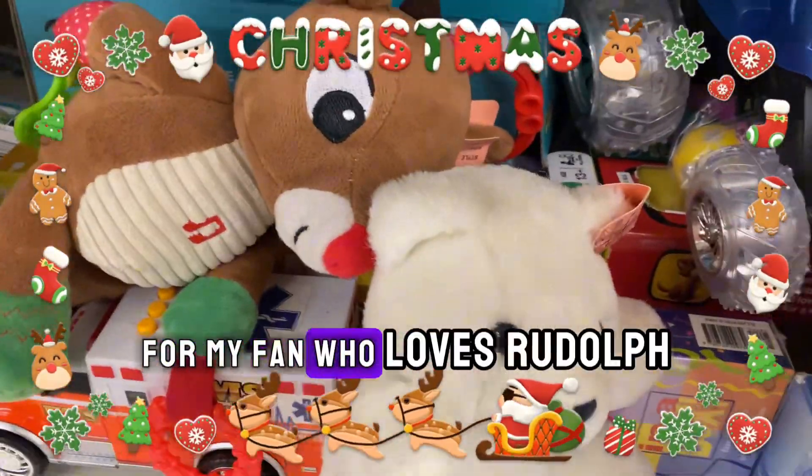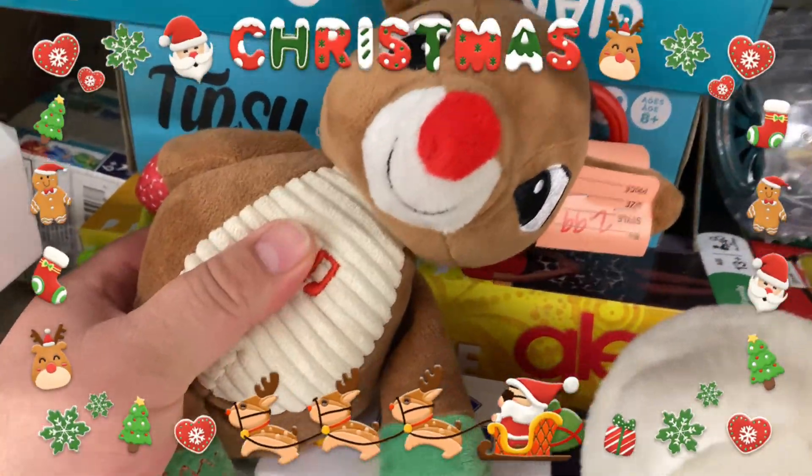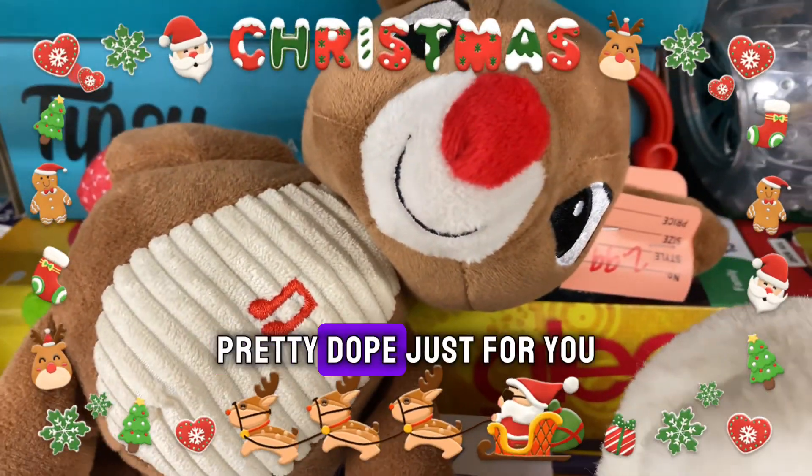For my fan who loves Rudolph the Red Nosed Reindeer, here's another one. Pretty dope just for you.